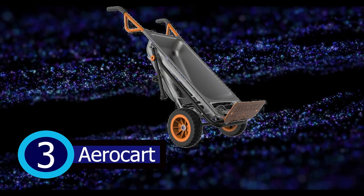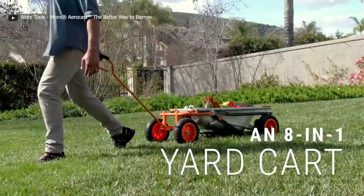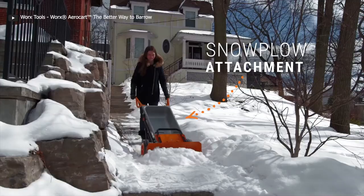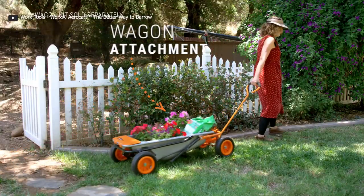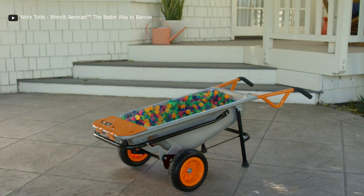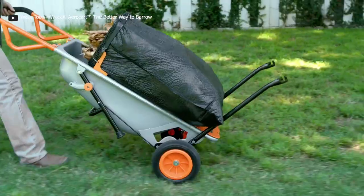The WORX Aero Cart is a versatile 8-in-1 wheelbarrow that can tackle a wide range of tasks in your home and garden. With a hefty capacity of up to 300 lb, it's your go-to for moving materials like soil, mulch, gravel, blocks, and more. What makes it so special is its instant conversion ability.